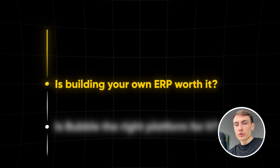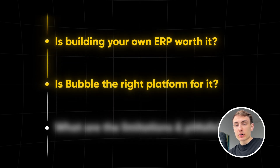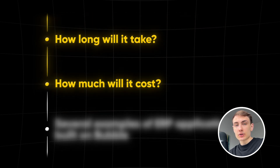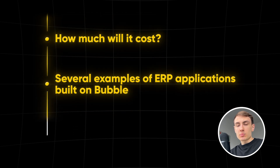In this video we will figure out if building your own ERP is worth it, if Bubble is the right platform for it, what are the limitations and pitfalls, how long it will take and how much it will cost. We will also go through several examples of ERP applications built on Bubble. Let's start.